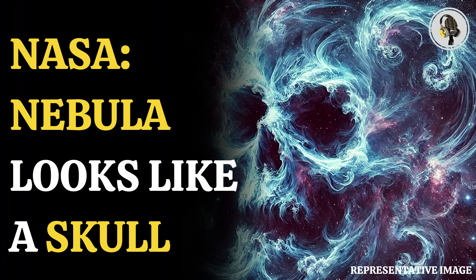As per NASA, the gas and dust visible here in an ultraviolet image from our Galaxy Evolution Explorer were heated by the shockwave from the supernova.